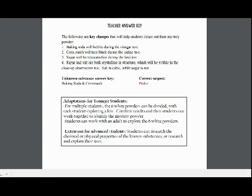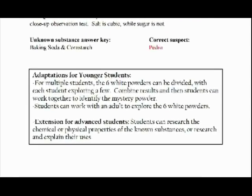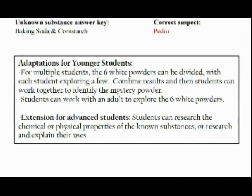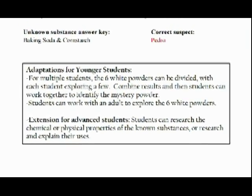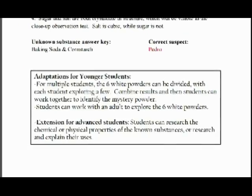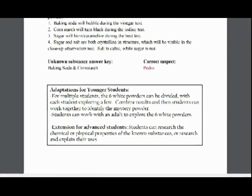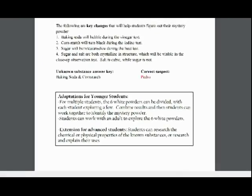Each lab answer key also includes adaptations for younger or older students, so that the labs can be completed by multiple students within the same family of various ages. These adaptations can also be used for students that have learning difficulties or advanced or gifted students.